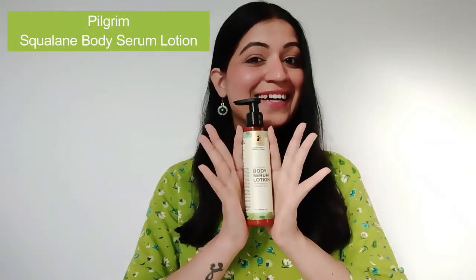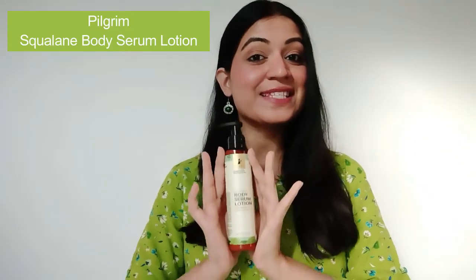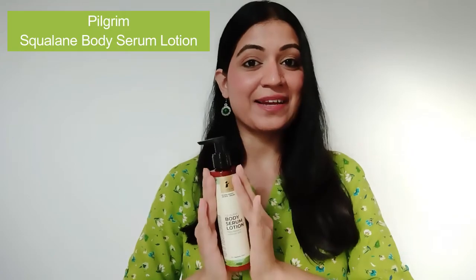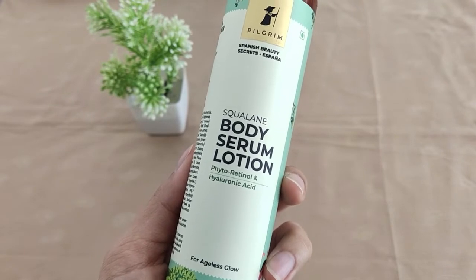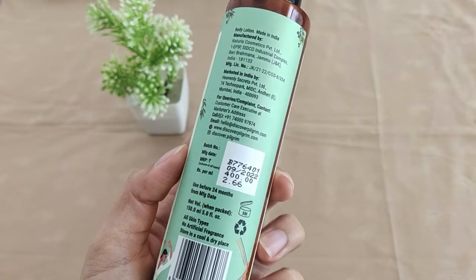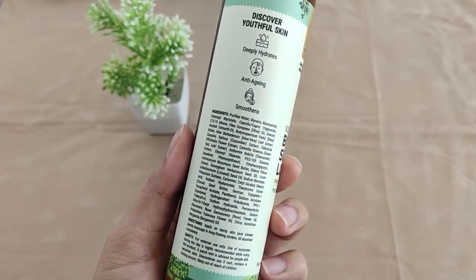I have a very unique product that we will talk about. So let's do this — tada! I have this body serum lotion from the brand Pilgrim. Pilgrim is an amazing beauty brand which brings us the world's beauty secrets, and they are specially based on beauty secrets from Spain.